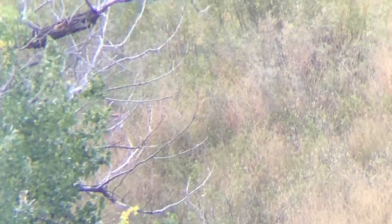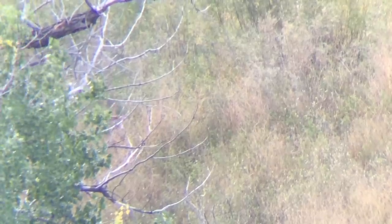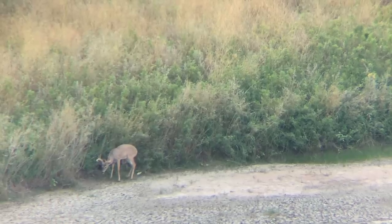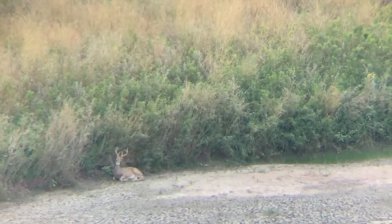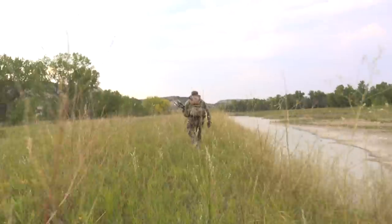Come over here and look at him. Looks pretty nice from what I can tell. He's a big buck Jake - he's right at the bottom. He looks way bigger. He's bedded right there - he's bedded right there. Let's go.